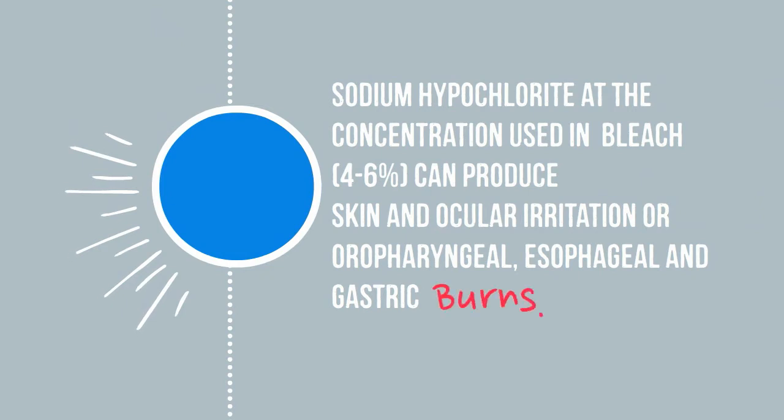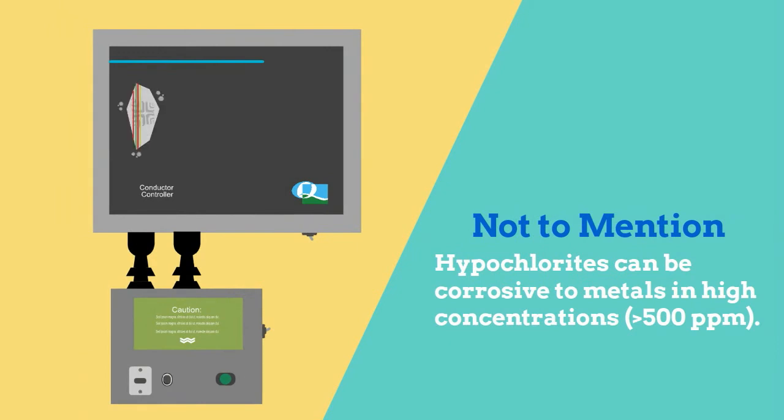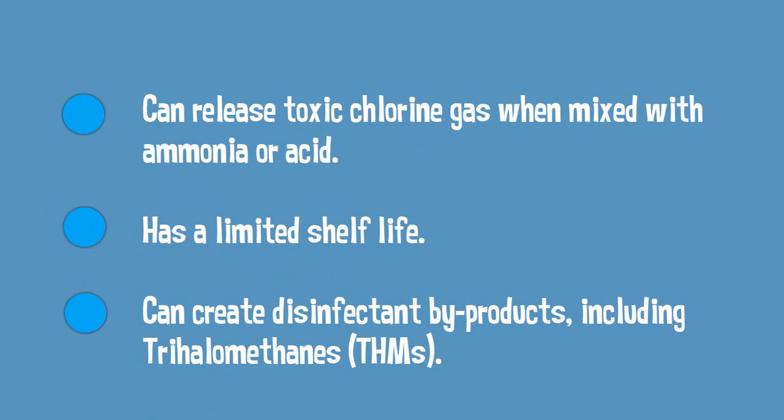Well, that's truer than you think. Bleach is so caustic that handling it can lead to skin and eye irritation, and it can easily cause chemical burns to you and your employees. Not to mention that bleach is very corrosive to all the materials found around your facility. Finally, bleach can release toxic gas when it's not properly mixed, it has a limited shelf life, and it can create disinfectant byproducts such as THMs.